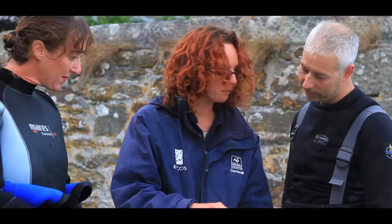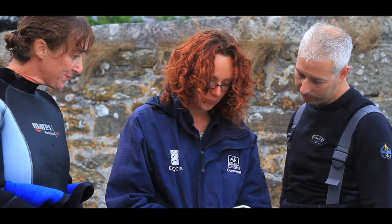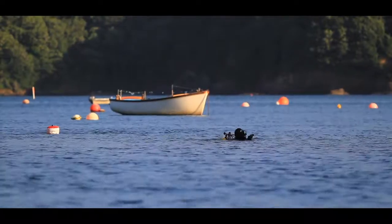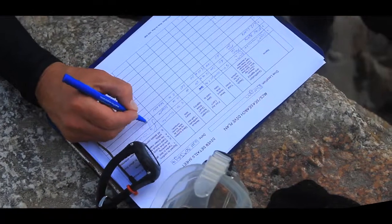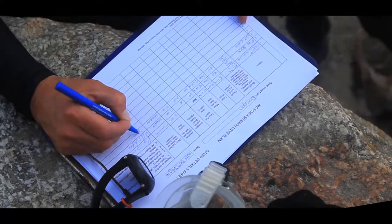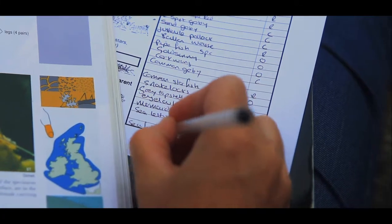We offer training and support to our volunteer divers, enabling them to collect this information, both on specific SeaSearch dives and as part of their normal fun diving activities. By participation in SeaSearch, volunteers gather important data for conservation and hopefully also have a lot of fun in the process.